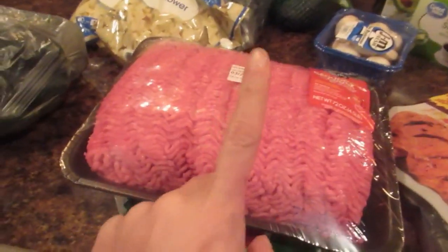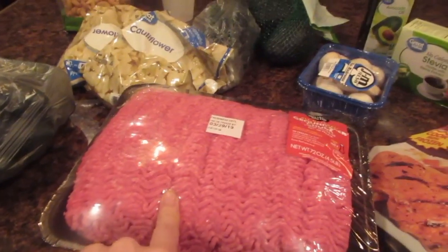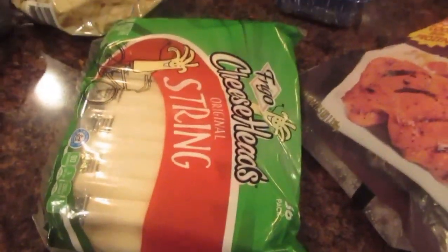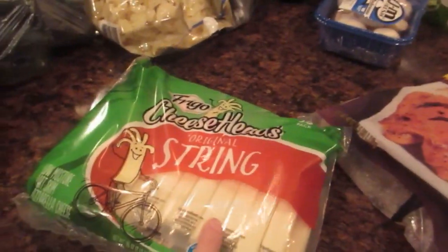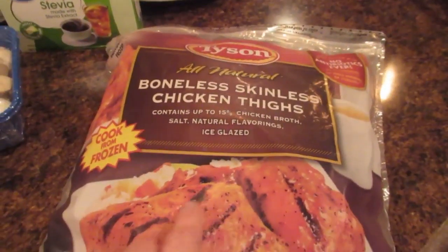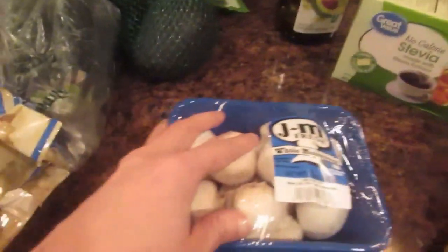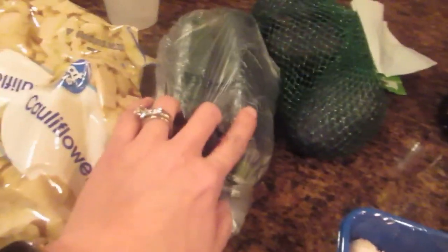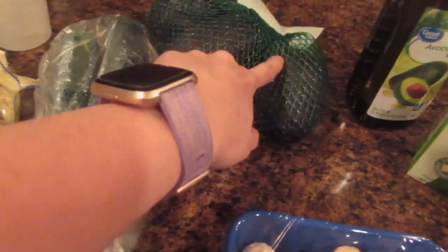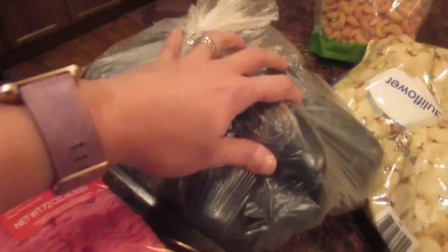You could do your lettuce wrap, lettuce tacos, stuffed bell peppers — there's a lot of things to do with ground beef. Also, string cheese is a must for me for snacks since I'm on the road a lot or just at work. I do chicken, and I like the frozen chicken because it stays longer. I could cook it whenever I need to. I do some mushrooms, this is zucchini, and I'll usually sauté them together.